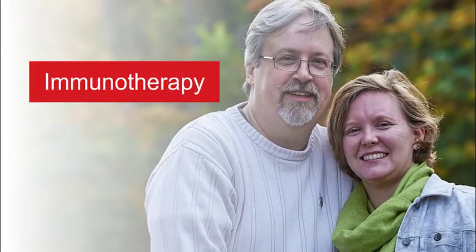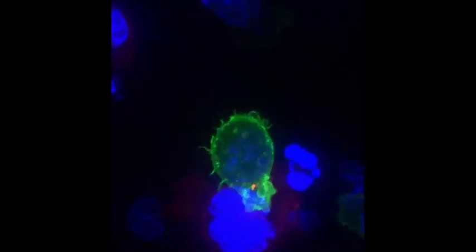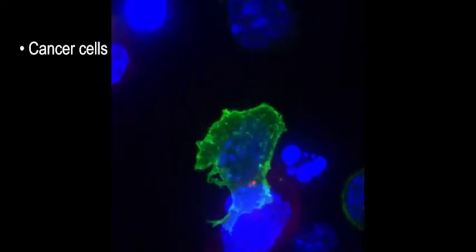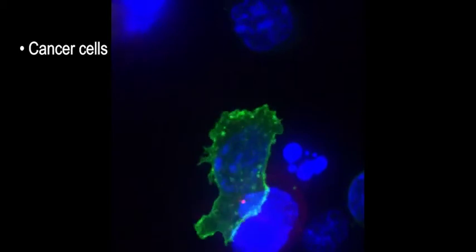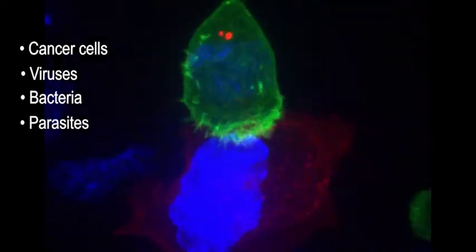Welcome to this quick guide on immunotherapy. Your immune system is your body's natural defense system. It's a network of cells, tissues, and organs that protects your body by attacking cancer cells, like the blue and red cells you see here, viruses, bacteria, parasites, fungi, and other things that can make you sick.